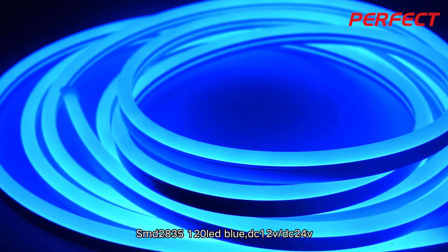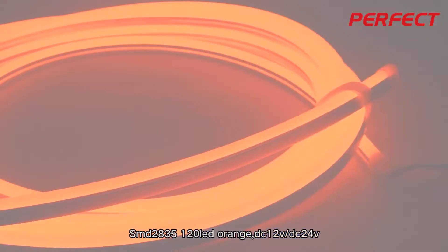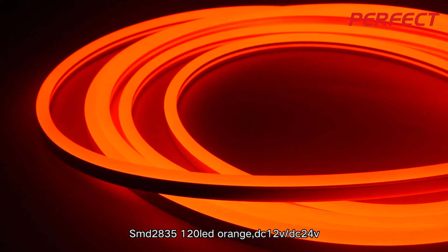Also compatible with SMD2835, 120 LED blue color, available in DC12V and DC24V. Or SMD2835, 120 LED orange color, available in DC12V and DC24V.